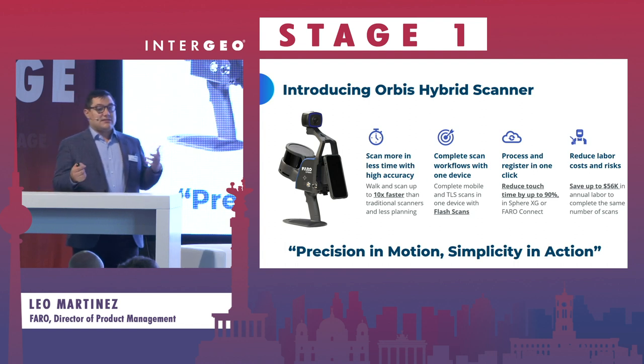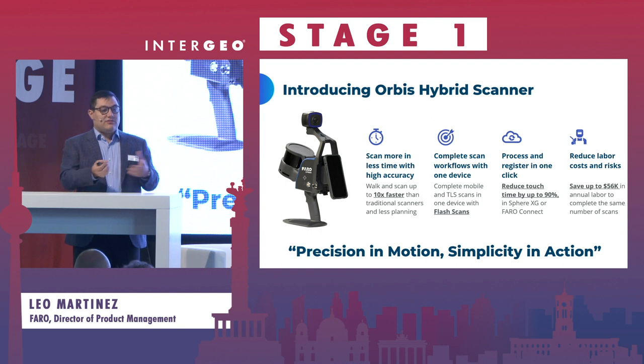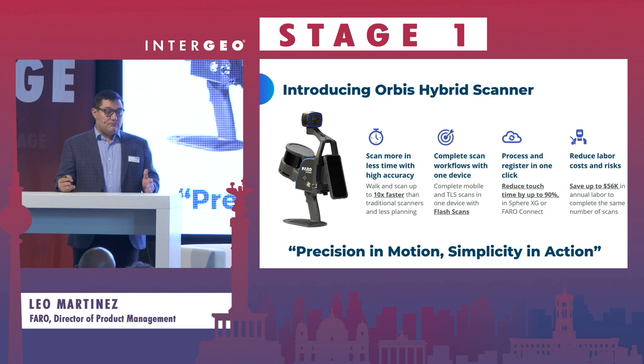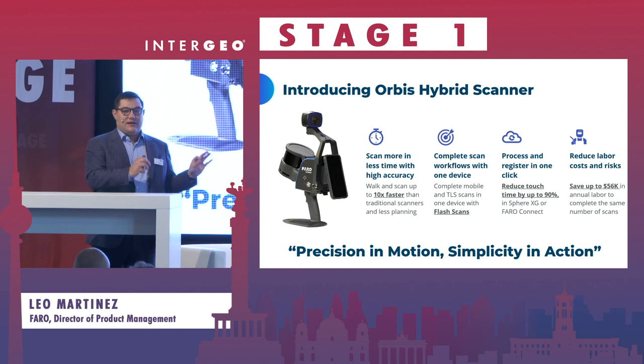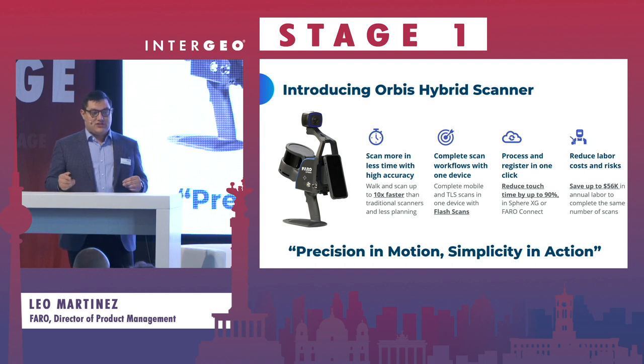That flash scan basically mimics a terrestrial laser scanner — higher density, higher quality imaging, higher accuracy. Each of these individual flash scans is already pre-registered. You don't have to plan it out with all flash scans in mind. As you're walking through the job site, you can think, 'I need more detail here, I have very fine requirements here, I really want this to be very accurate,' and stop to take a flash scan very quickly.